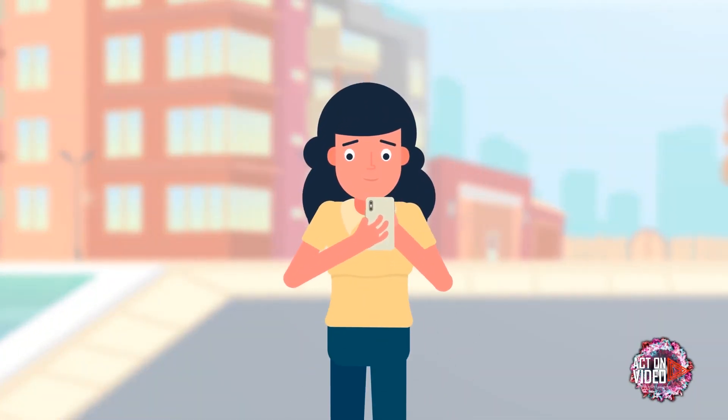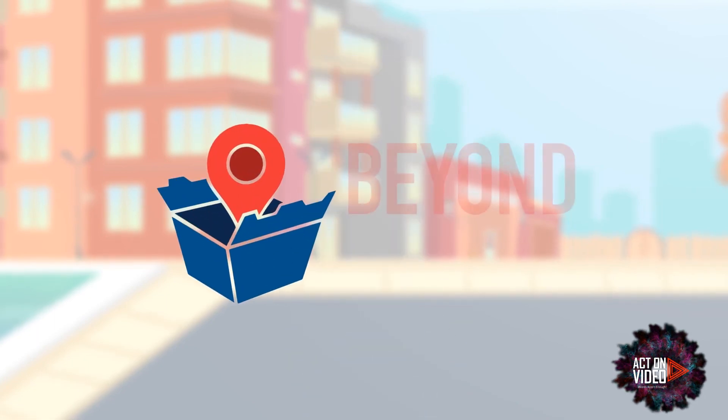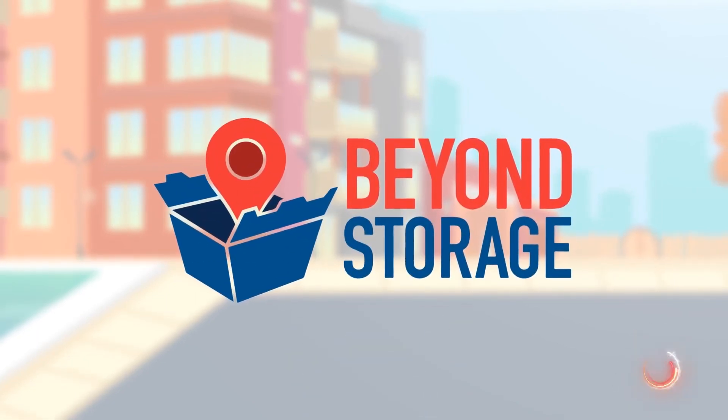Modern living needs modern solutions for storage. Beyond Storage provides the valet storage for the modern world.